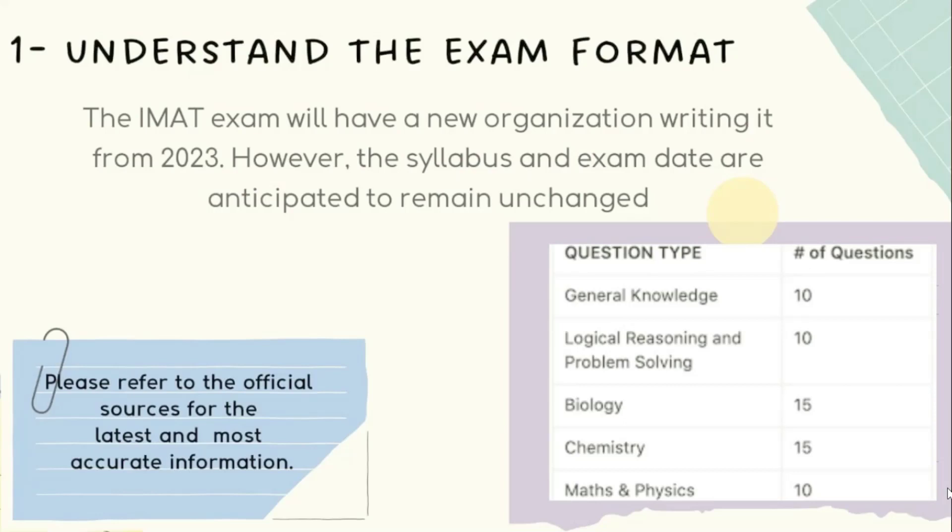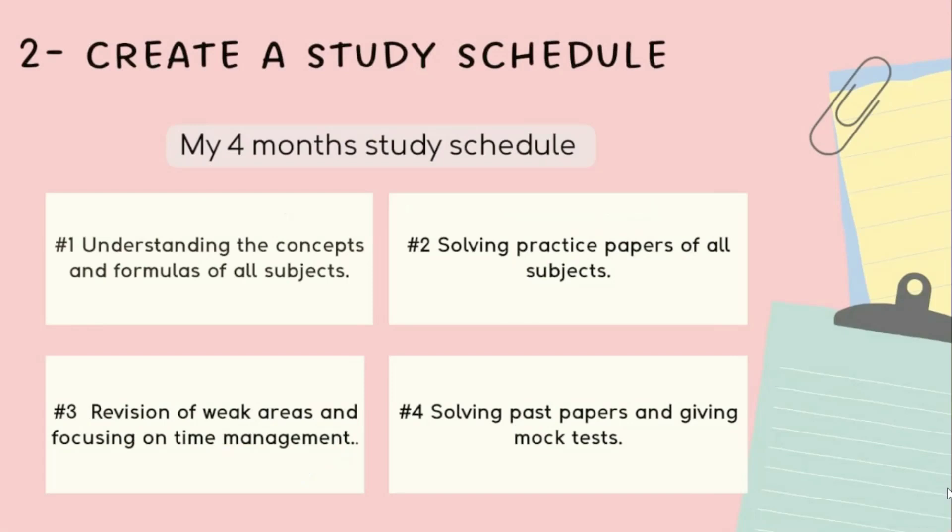Number two is to create a study schedule. Creating a study schedule is crucial as it will help you cover all the topics in time. I created a study schedule of four months with a focus on studying four to five hours every day. The schedule was divided into four parts.